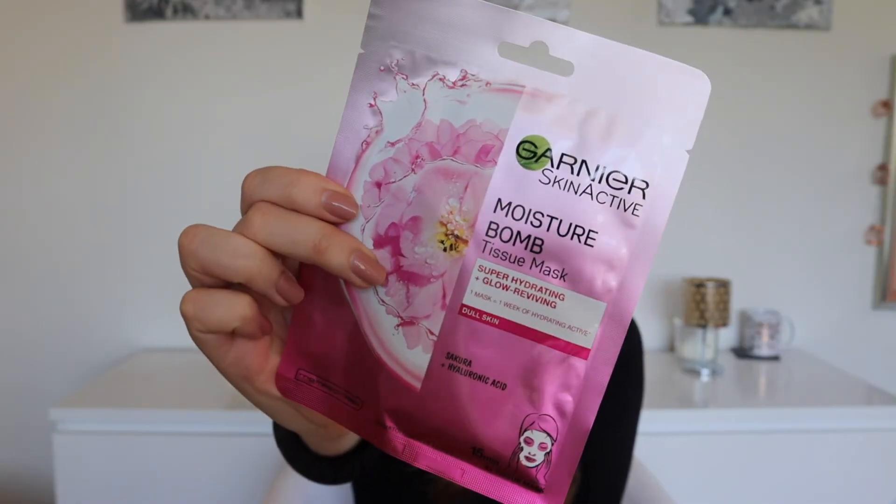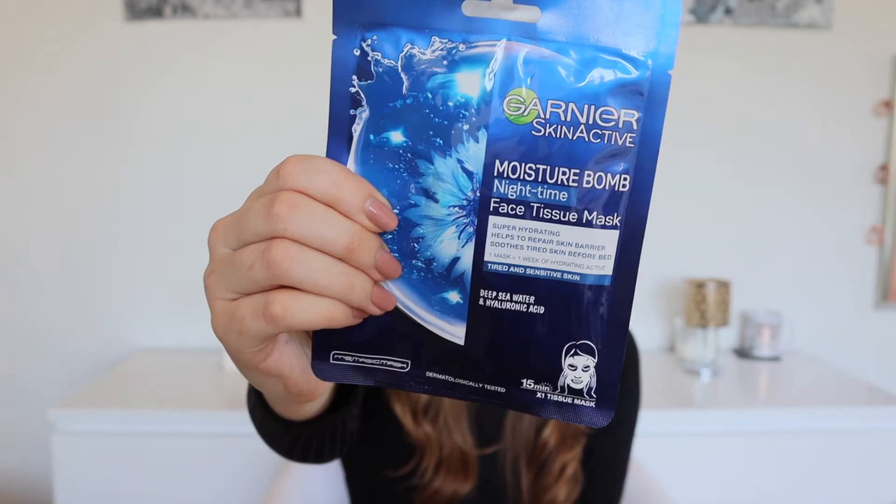Next up I got a couple of Garnier Skin Active face masks — the Moisture Bomb Tissue Mask and the Moisture Bomb Nighttime Mask. I love having a selection of different masks to play around with on a pamper night rather than using the same one over and over. They were both reduced from £2.99 to £1.99 — saved a pound on each. I also like tissue sheet masks because you don't have to wash them off; you put it on, peel it off, and rub the product in. On lazy pamper nights, they're perfect.